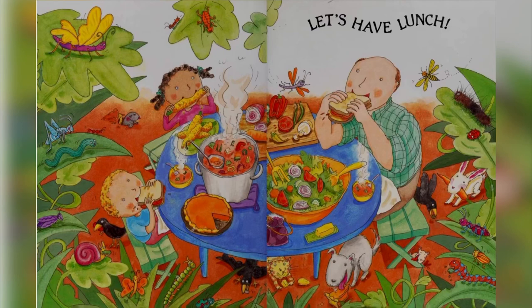Let's have lunch. They do it with the vegetables — the vegetables that they grew in their garden. Even the animals down on the floor eating. A ladybug. A bunny.